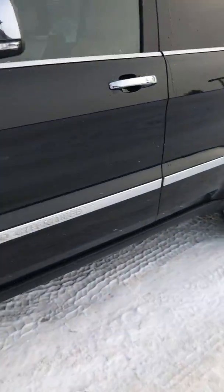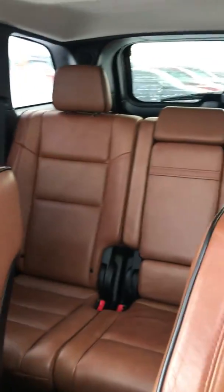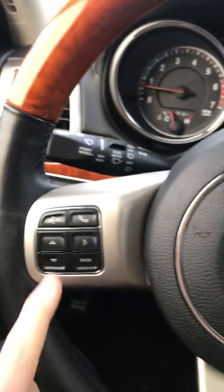Let's take you inside quick. We got the brown leather interior. Up in here, this is your gauge cluster. You got your hands-free, power windows.